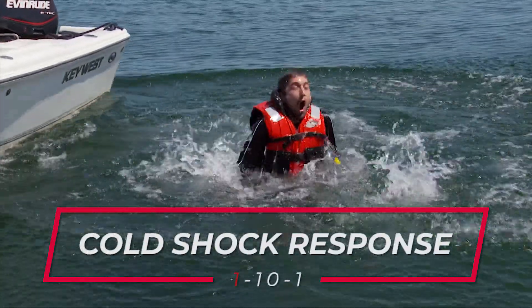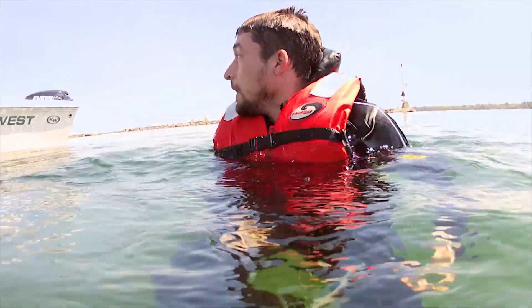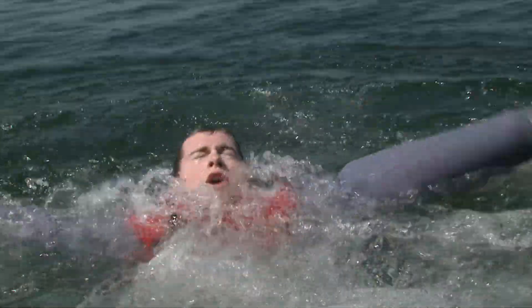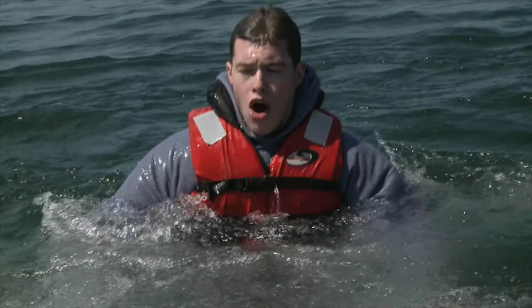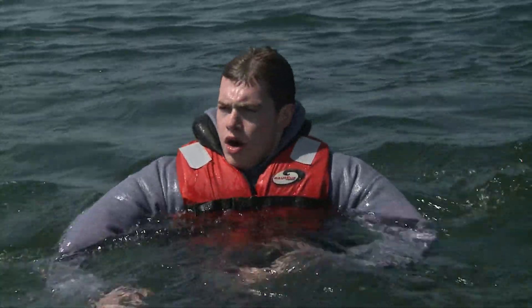First is the cold shock response. This will be gasping followed by hyperventilation. Do not panic — it'll pass in about one minute. It's important to keep your head above water as much as possible, because if your head is underwater, you can inhale more than a liter of water in a single gasp.